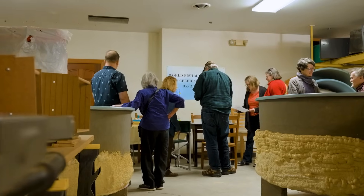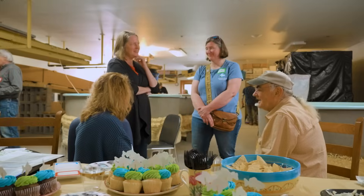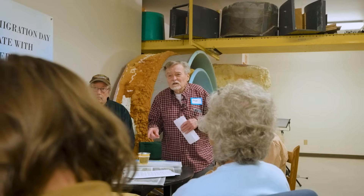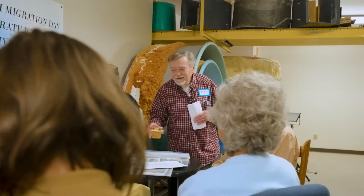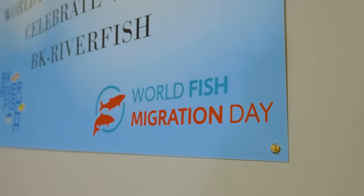I can't tell you how good it makes me feel to see this many people at such an event. Is this the good stuff? Let's give a toast to the world fish migration.